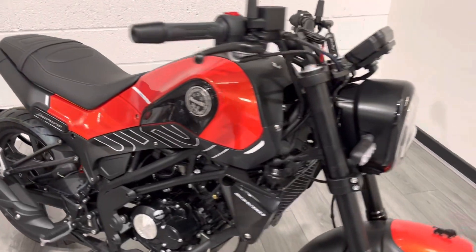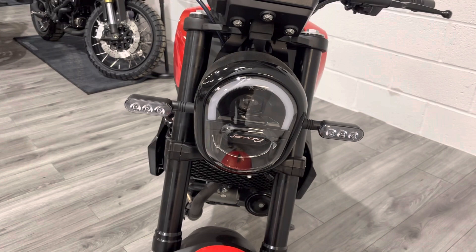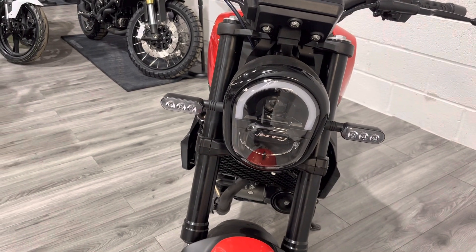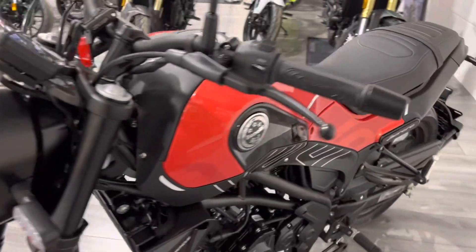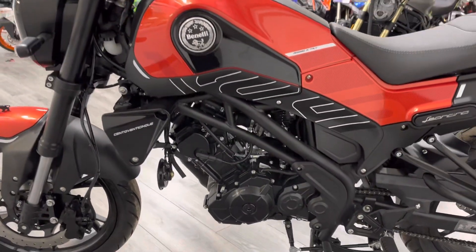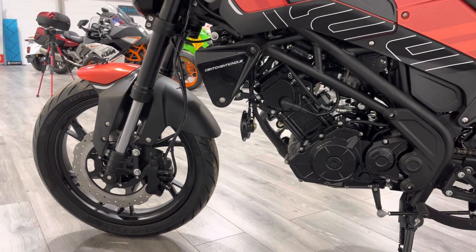It has a really nice projector-style headlight on the front — the same as the 500 and the 800. If you park this next to either of those bikes it's actually quite a big-looking bike; you certainly wouldn't assume it was a 125.